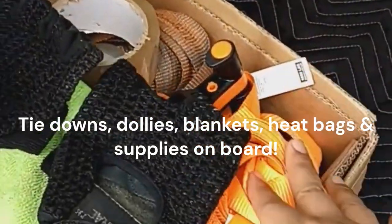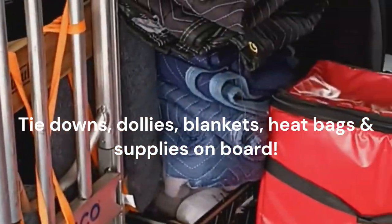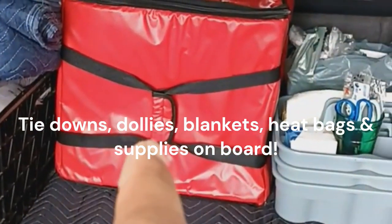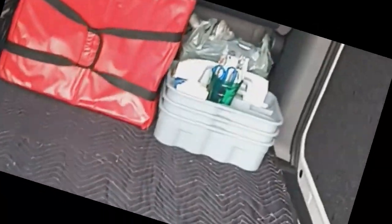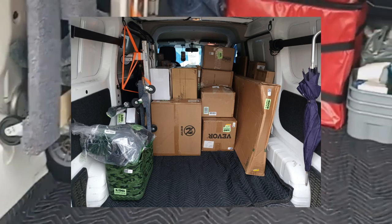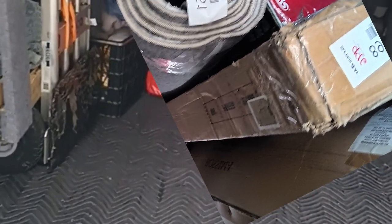We have our tie-downs here, we have furniture dollies, package dollies, we have furniture blankets. The red bag back there has food bags, and other supplies and so forth. So whatever it is that you're trying to move that can fit here, and especially if one person can handle it, we will move it.